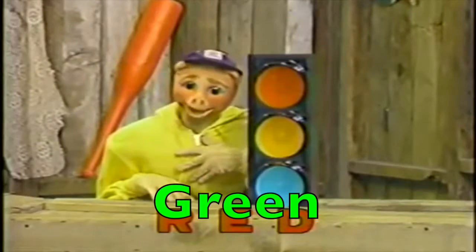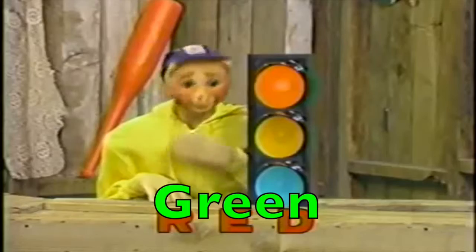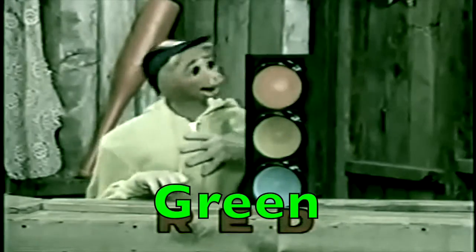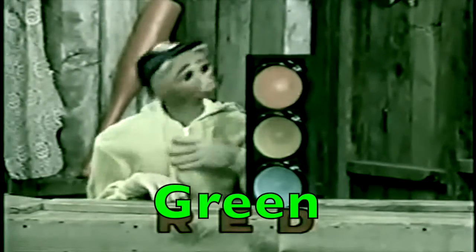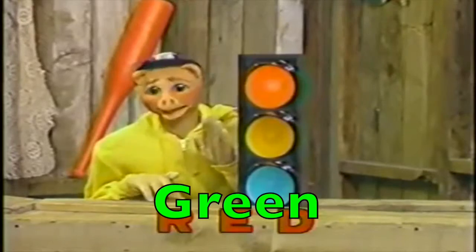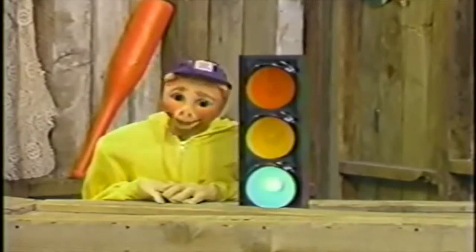Now, when the color green comes on, like this, and you're driving a spaghetti, or riding nearby, or walking, you have to stop. Green means stop. Stop signs are green too, aren't they?